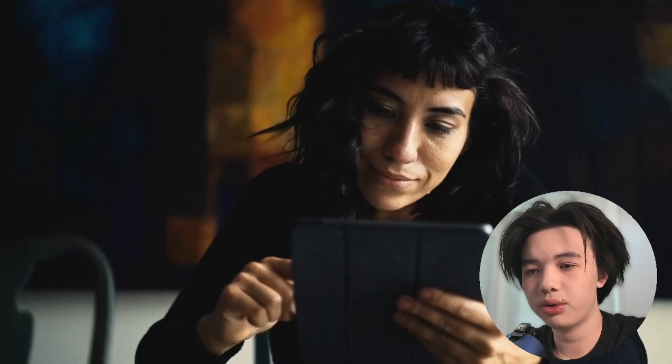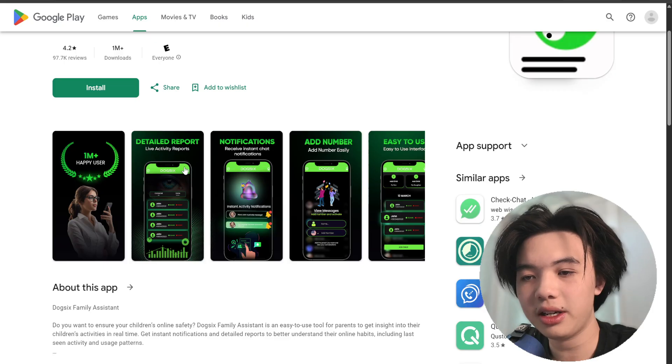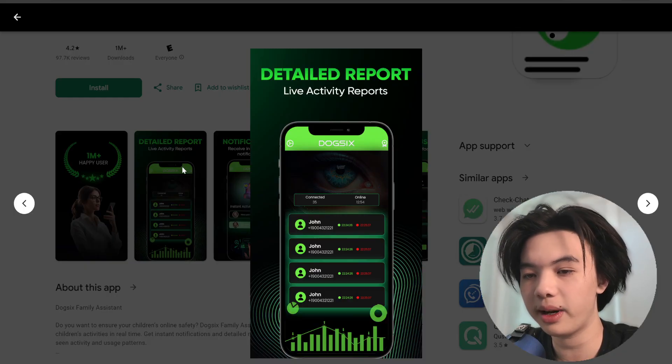Users start by creating a personalized profile including the pet's name, breed, age, and photo. The main dashboard displays upcoming feedings, walks, and health-related reminders in a clear at-a-glance format.